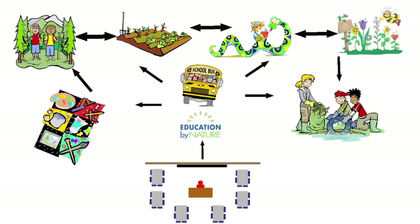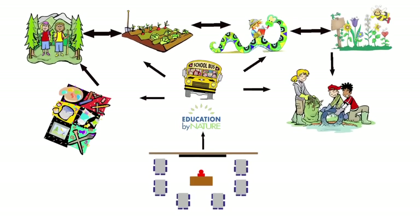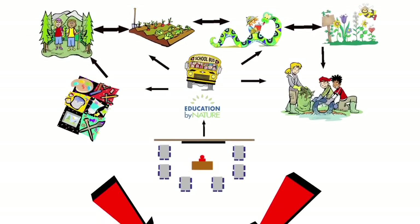The nonprofits collaborate to leverage each of their independent programs, building upon each other's work and reinforcing concepts in a multiple-touch delivery model.